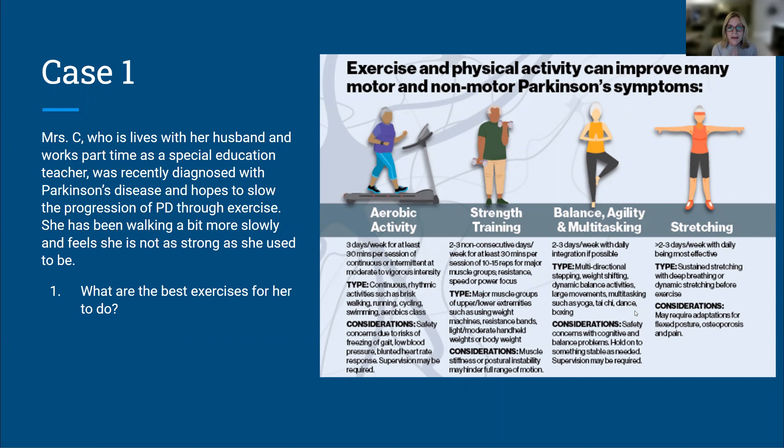Strength training involves putting load or resistance on major muscle groups like quadriceps or biceps, done two to three times a week for at least 30 minutes, roughly 10 to 15 repetitions per muscle group. Aerobic activity is recommended at least three days a week for 30 minutes per session. Balance and agility exercises include yoga, Tai Chi, dancing, and boxing — two to three days a week with daily integration where possible. Things like standing on one leg or with a narrowed base of support at the kitchen counter are great examples. Stretching keeps joints, muscles, and connective tissue flexible, especially important for the trunk and upper body to counteract the flexed posture that can develop in Parkinson's.